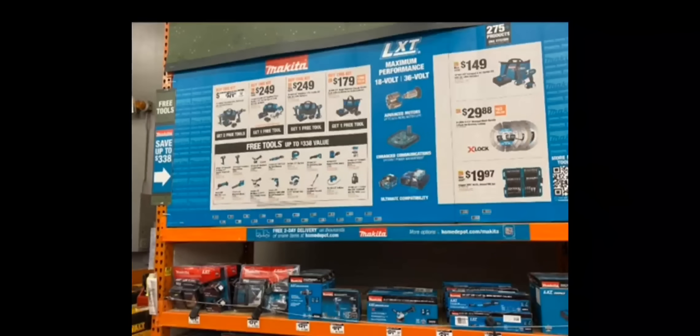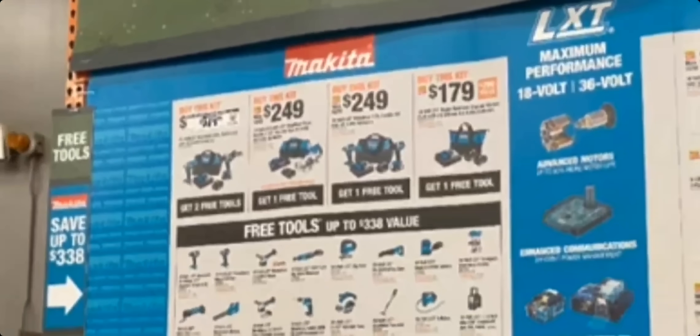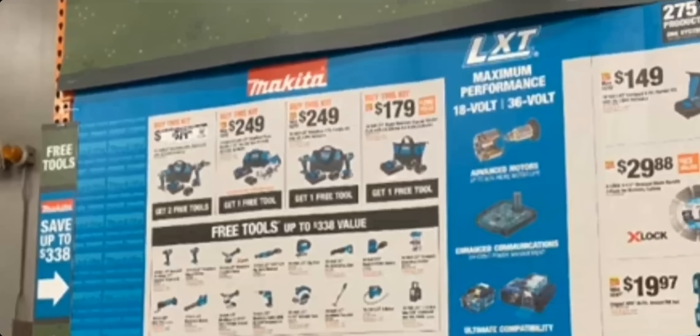All right, this is Makita — and again, big shout out to ToolBoss for posting first. The picture is blurry but it looks like $319: a hammer drill and impact driver with two batteries and two free tools. Then you've got the rear-handle circular saw for $249 with one free tool. There's also a $249 impact driver and drill driver combo with one free tool, and a $179 kit — looks like two 4Ah or 5Ah batteries, charger, and bag — with one free tool.